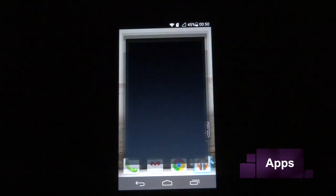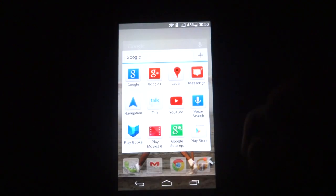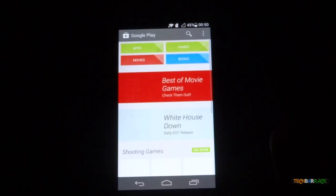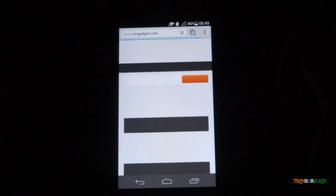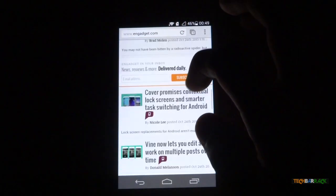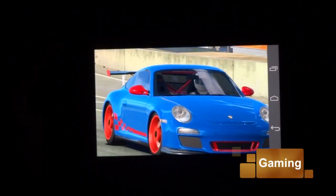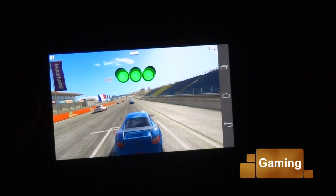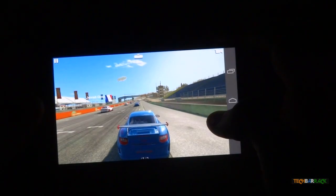Applications open pretty fast, largely thanks to the quad-core CPU and 2GB of RAM. The browser performs well too — pages load up quickly with no white checkerboards observed, and scrolling is quite smooth. Less graphic intensive games work well; however, not all high graphic intensive games work properly and some lag a lot.